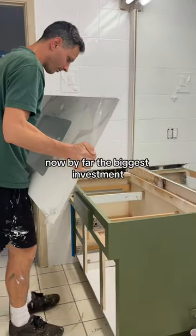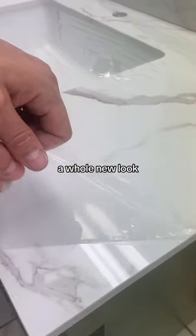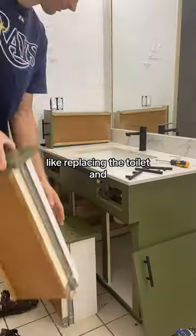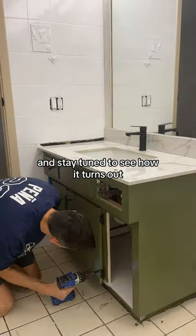Now by far the biggest investment was this beautiful stone countertop, which truly gives this vanity a whole new look, and in my opinion looks so good against the fresh green paint. We still have a lot to do, like replacing the toilet and of course doing the flooring, but here is how the bathroom is coming along — stay tuned to see how it's going.